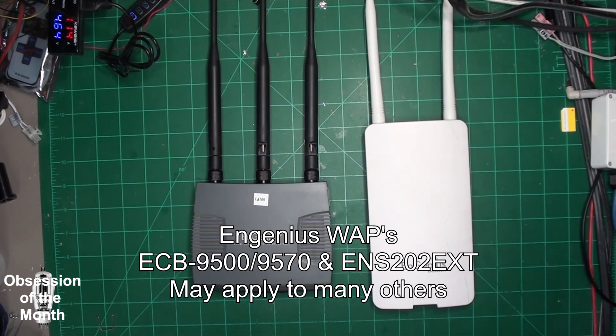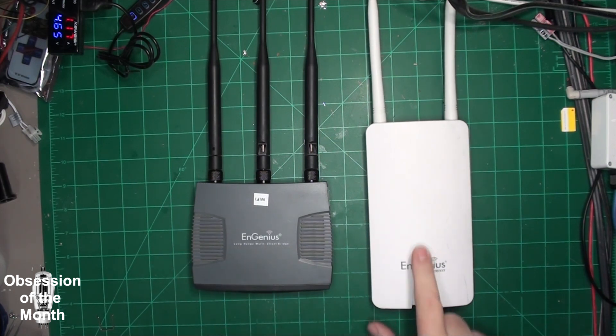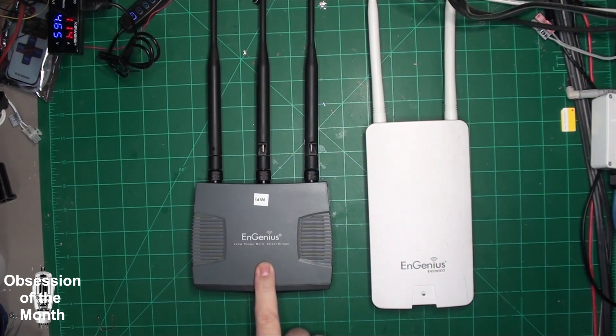These are older model InGenius units. This one was manufactured in 2011, and this one in 2014. One came from a place I used to work — they had several of these. The company I worked for bought these and thought they worked really well, though we did have some issues at some of our clients, and I think they were later replaced with Cisco.